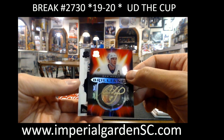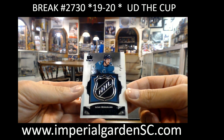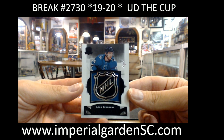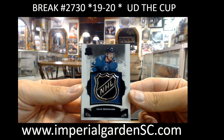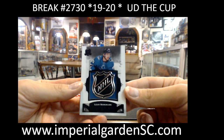We've got another shield — this one's going out to the San Jose Sharks. We've got a 1-of-1 rookie shield, Lian Bergman. Nice hit, San Jose. Second consecutive case with at least a shield in it, so very nice.